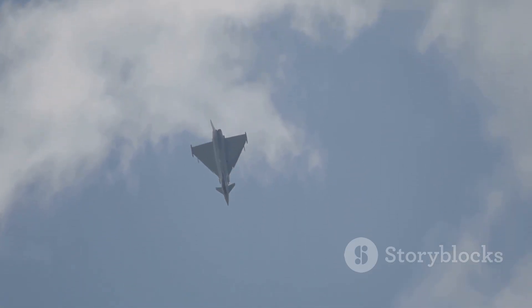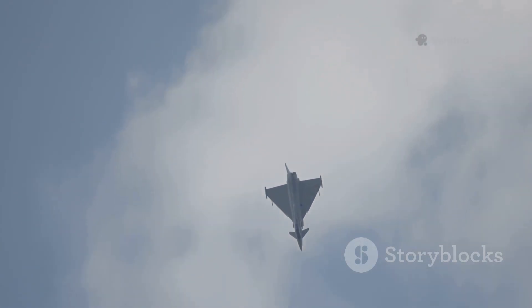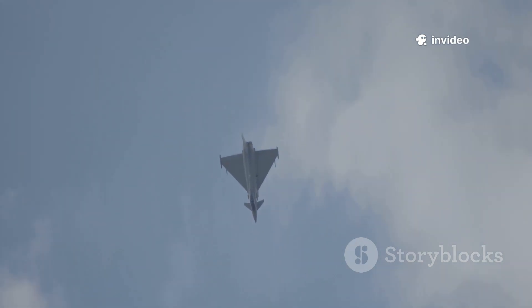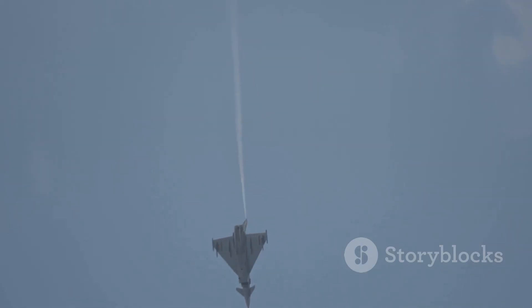The Typhoon's mission was clear: achieve air superiority through blistering speed, rapid vertical climb, and razor-sharp agility. It was designed to dominate the skies in close-quarters dogfights and intercept enemy aircraft before they could threaten European airspace.